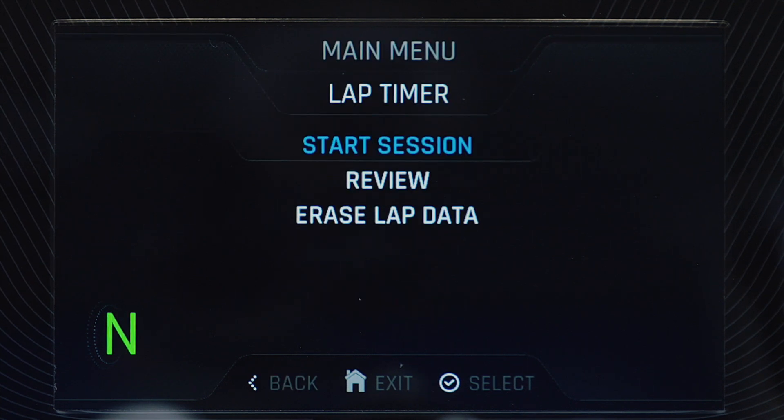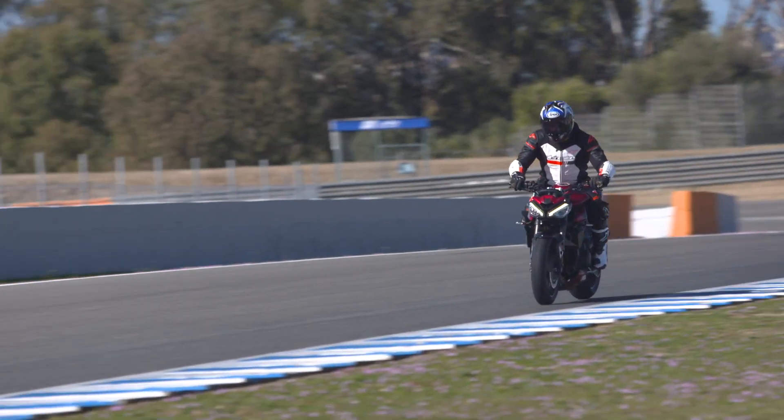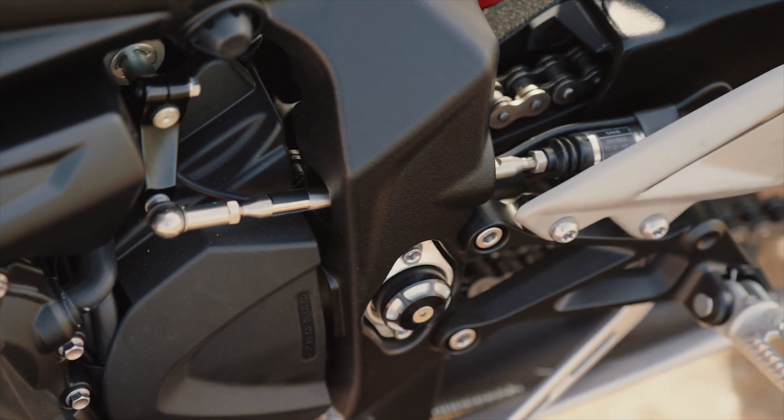The rider selectable mode allows you to get in there and change your traction, your cornering traction control, your ABS, your throttle maps — within any of those four previous modes: rain, road, sport, and track. So you can say, for example, I want track throttle with no traction control and rain ABS — whatever you want. You can change it all around and really suit the ride how you want. Both bikes also come with Triumph's up-and-down quick shifter, which is just a beautiful, lovely little piece of kit.